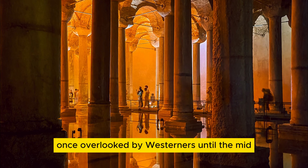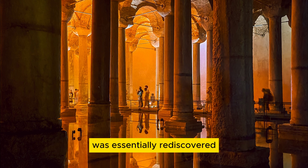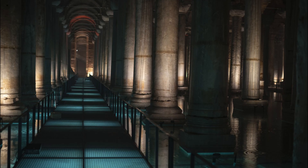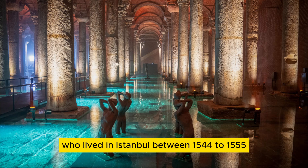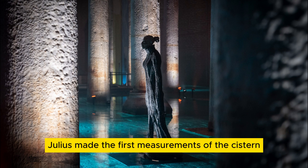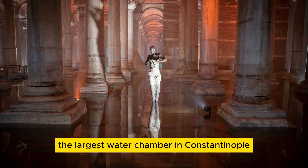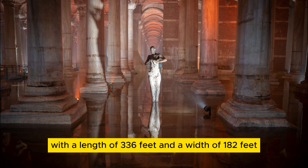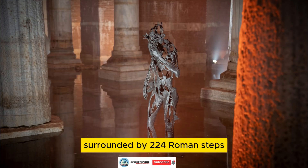The structure, once overlooked by Westerners until the mid-16th century, was essentially rediscovered during this period. French naturalist and topography expert Petrus Julius, who lived in Istanbul between 1544 and 1555, is credited with the rediscovery. Julius made the first measurements of the cistern, describing it as the largest water chamber in Constantinople, with a length of 336 feet and a width of 182 feet, surrounded by 224 Roman steps.